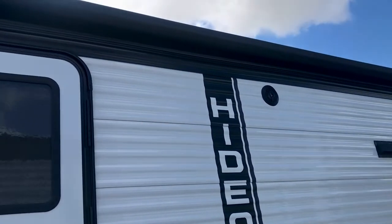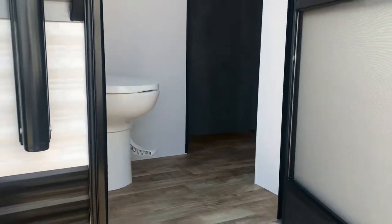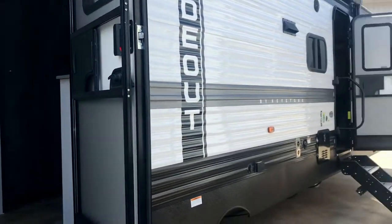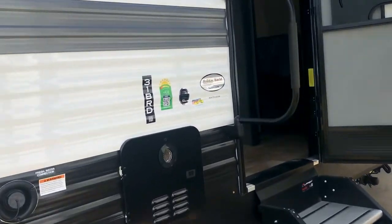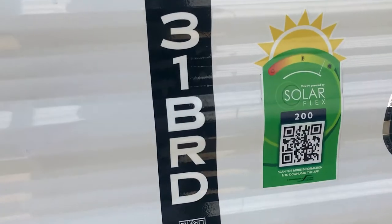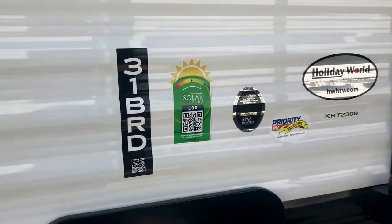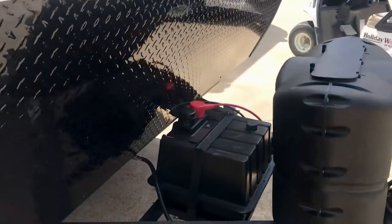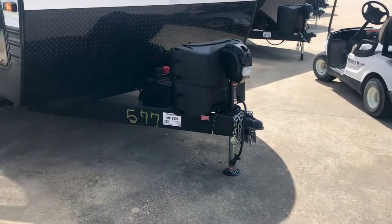There's stereo speakers, a huge awning, and two entries — this entry goes into a bathroom and the one up here goes to the living room. You can see the solid steps that make contact with the ground. It's got the Solar Flex 200 — it's a flexible system and you can add an additional solar panel if you like. It comes standard now with a lithium battery.